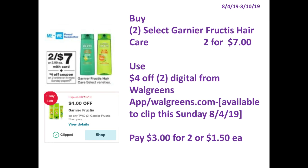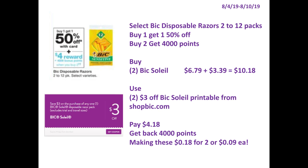I will also be doing this deal with the Garnier Fructis, which is 2 for $7, because we have a $4 off 2 digital. And I will also be adding BIC disposables to increase my total to at least $40, because they are BOGO 50% off and buy 2 get 4,000 points. There are printables on shopbic.com.